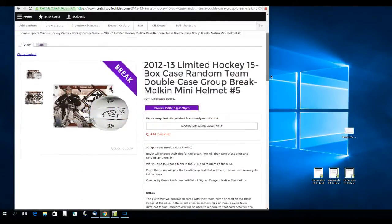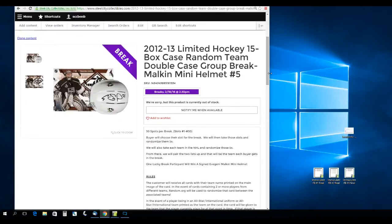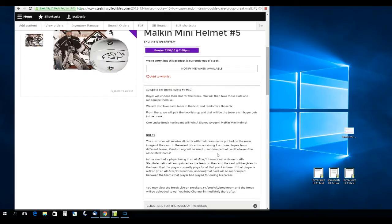Let me take you to the rules. There are 30 spots for the break, slots 1 through 30. Buyers will choose their slot, then we'll randomize both the slots and each NHL team five times. We'll pair up the two lists so every buyer gets a team. One lucky participant will win the signed Evgeny Malkin Mini Helmet. Customers receive all cards with their team name printed on the main image of the card. If a card contains two or more players from different teams, random.org will be used to randomize that card between the associated teams.